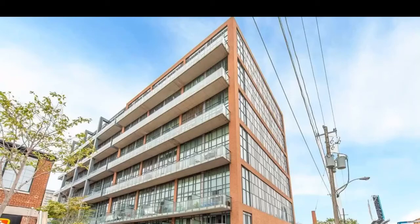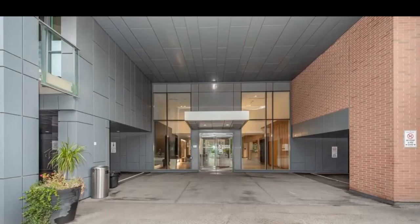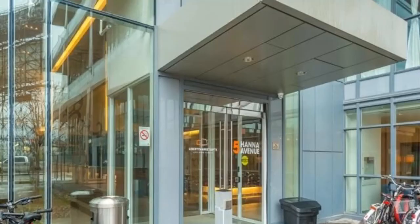I'm in Toronto. DowntownCondos.com, introducing Liberty Market Lofts, 5 Hanna Avenue, corner of King and Atlantic, in the heart of Liberty Village.